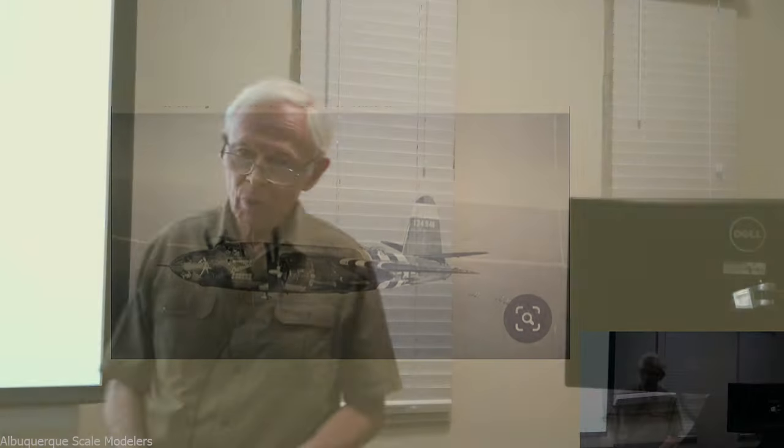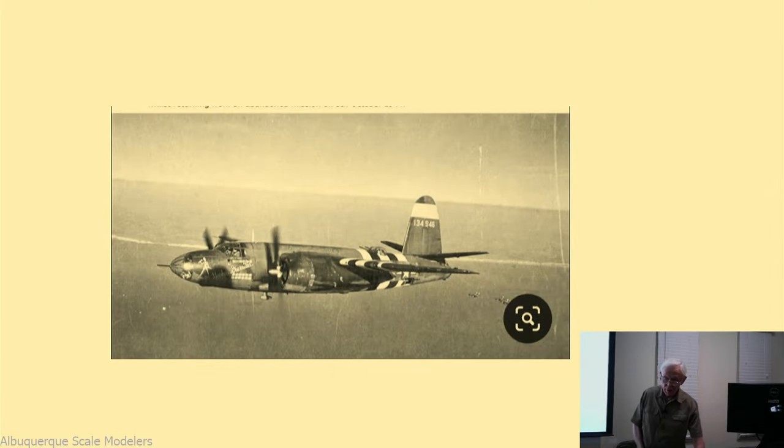It's a Martin aircraft. Martin was a great player in World War II - many examples of combat aircraft, and even after World War II, Martin ran a good production line. Later on, in 1995, Lockheed bought Martin, and it became Lockheed Martin. And now all you see on the sign is Lockheed. Martin's in there somewhere.